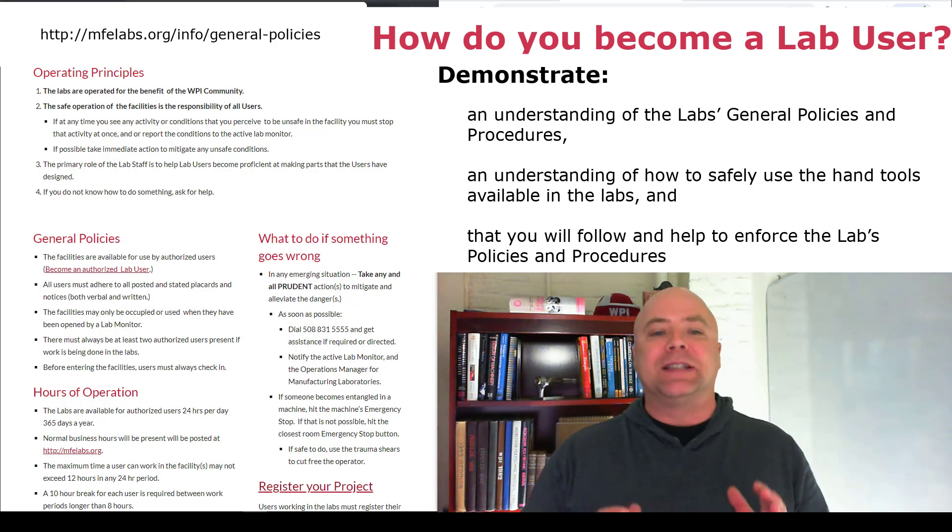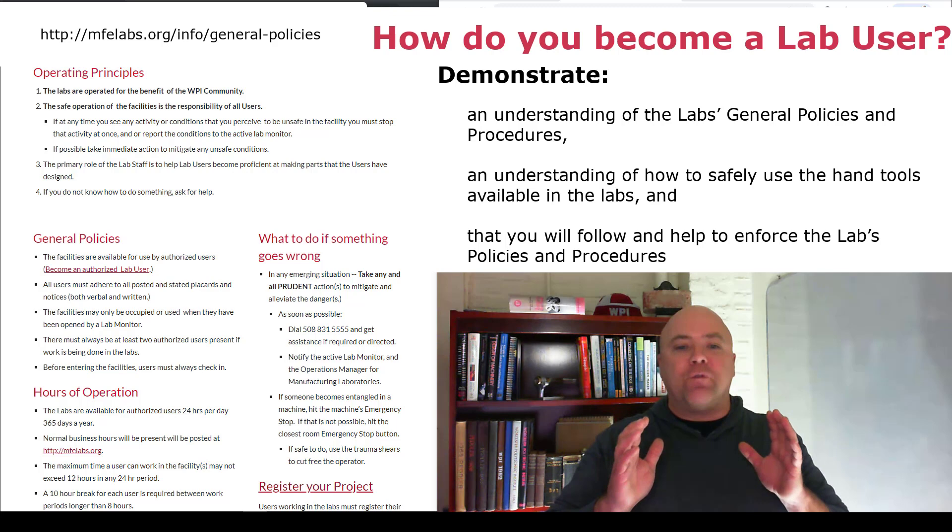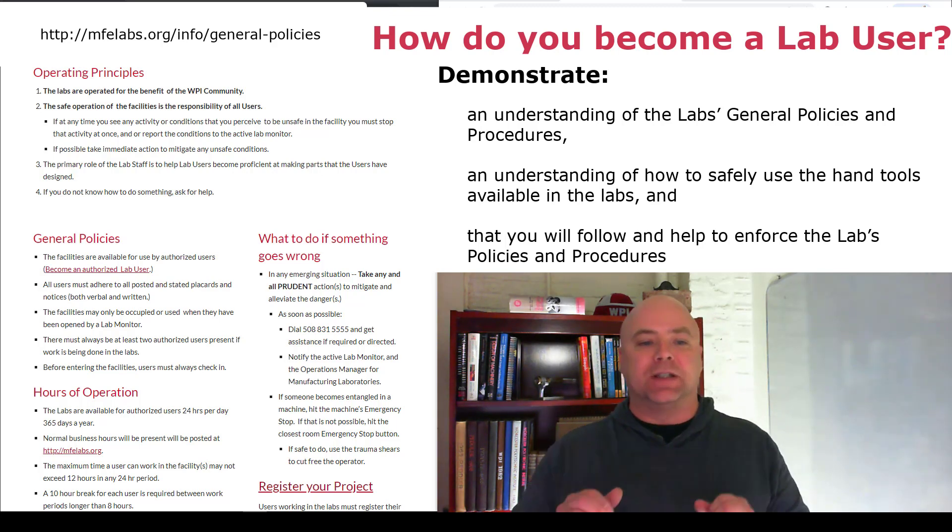You need to demonstrate that you have an understanding of how to safely use the hand tools available in the labs, and that you will follow and help enforce the lab's policies and procedures.